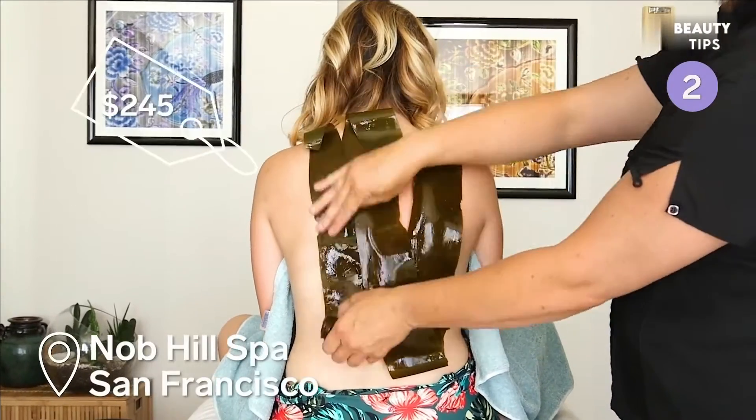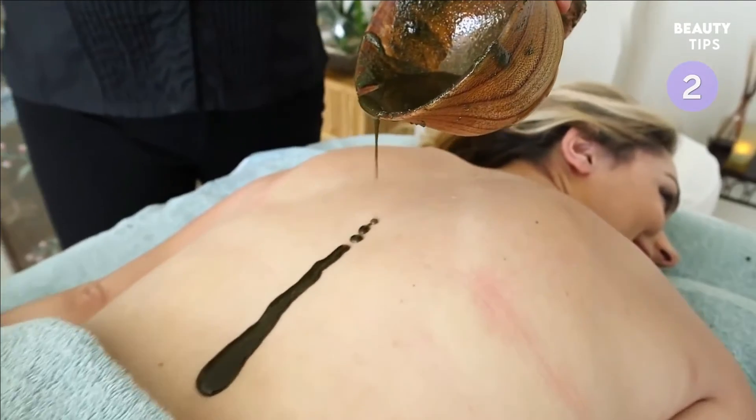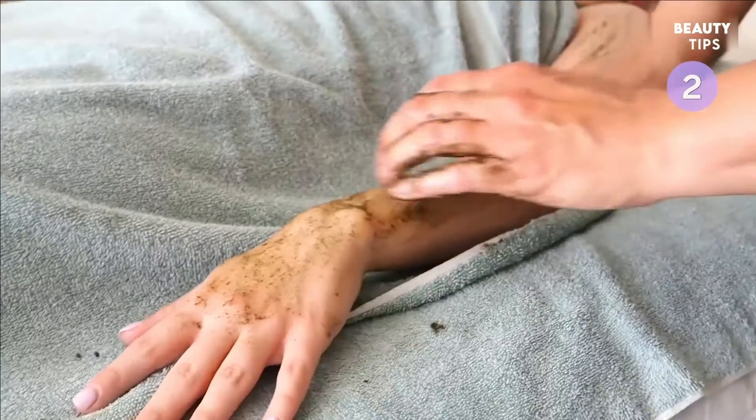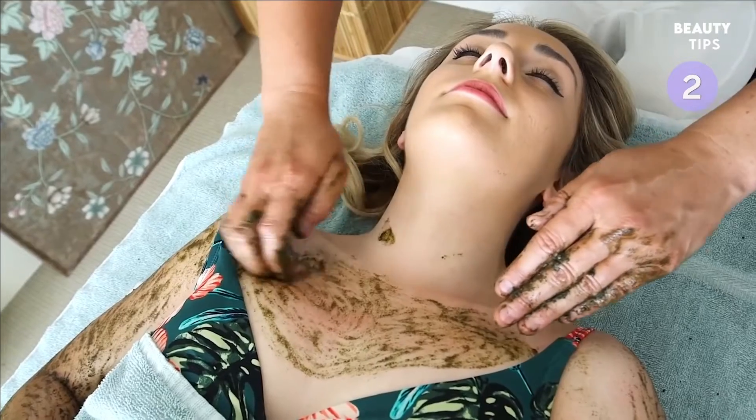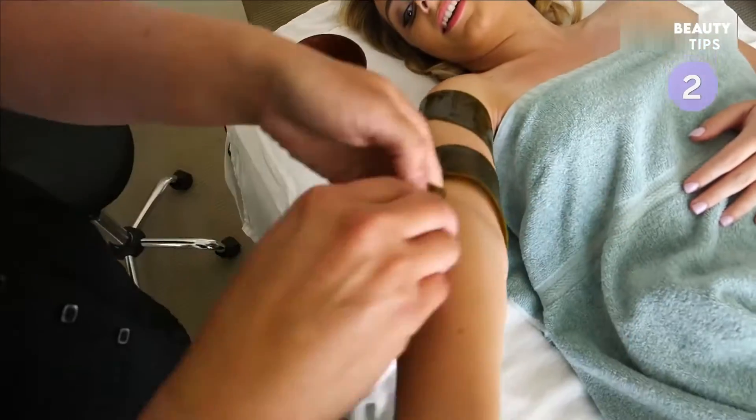You can get wrapped in real seaweed at the Knob Hill Spa in San Francisco. The treatment starts with a seaweed body scrub to exfoliate and remove dead skin. Then, the spa therapist wraps seaweed all around your body.